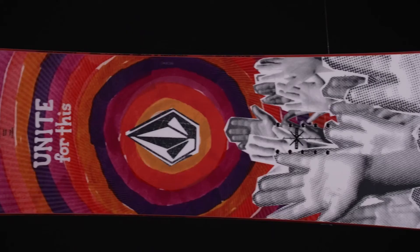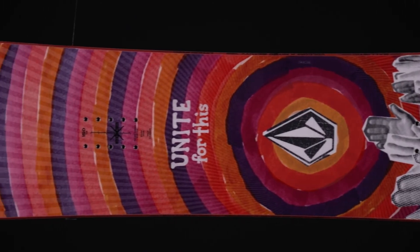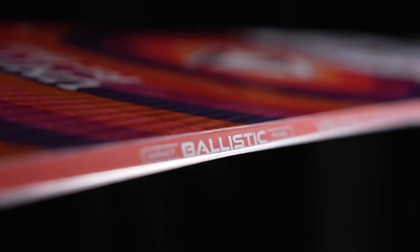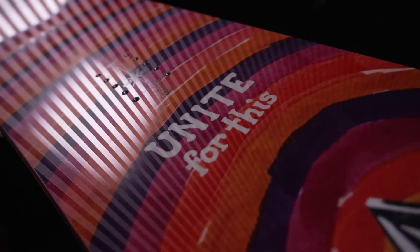Equipped with a twin shape, true camber, radial sidecut, Power Core 2, super lightweight, and a whiplash core profile making it easy to initiate those tricks on the takeoffs.